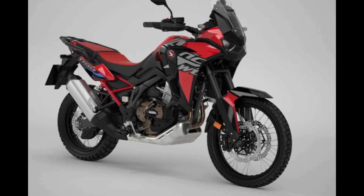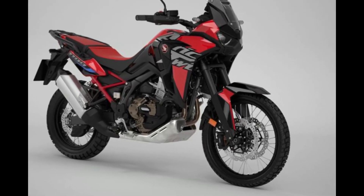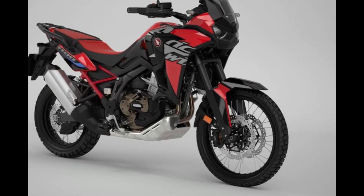With its rugged durability, advanced features, and versatile accessories, the Honda Africa Twin Adventure Pack is the ultimate choice for adventurers who refuse to be limited by the constraints of conventional travel.